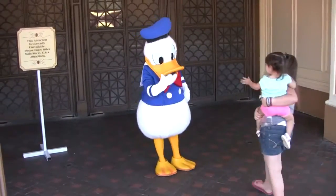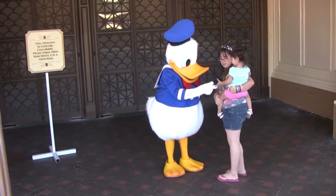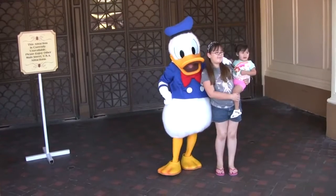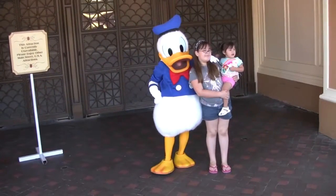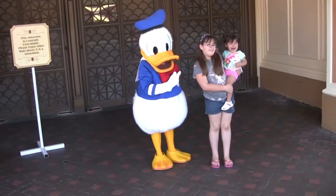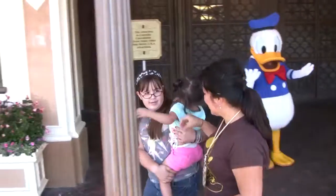Donald Duck usually starts out in a happy mood without a care in the world, until something comes along and spoils his day. Be sure to play on Donald's double-decker boat at Toontown. Here Donald is posing for autographs, but the child is not happy about it.